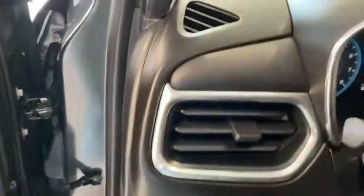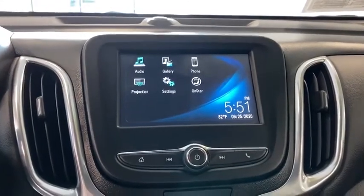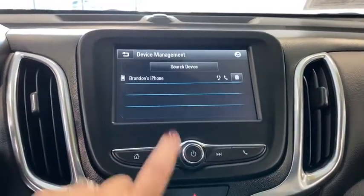Traction control, remote engine start, dual airbags, power steering, alloy wheels, four-wheel disc brakes, universal garage door opener, compass, security system, heated front driver and passenger seat, trip computer, electronic stability control.